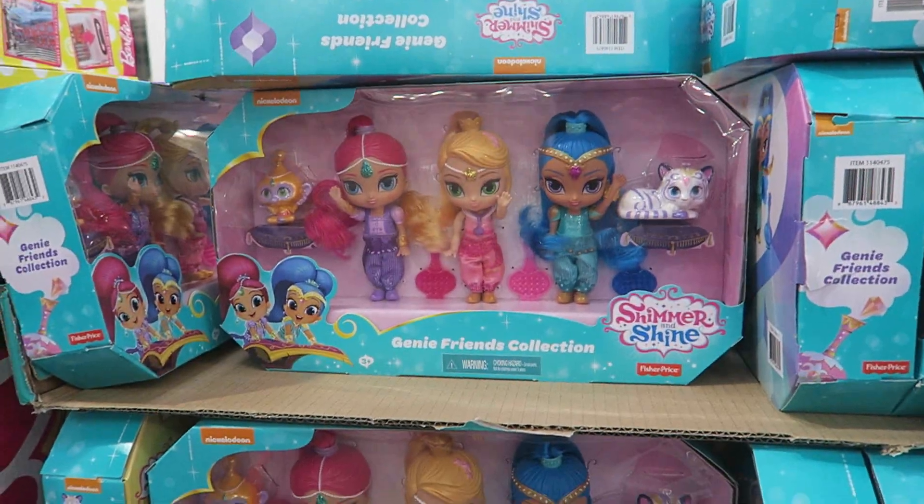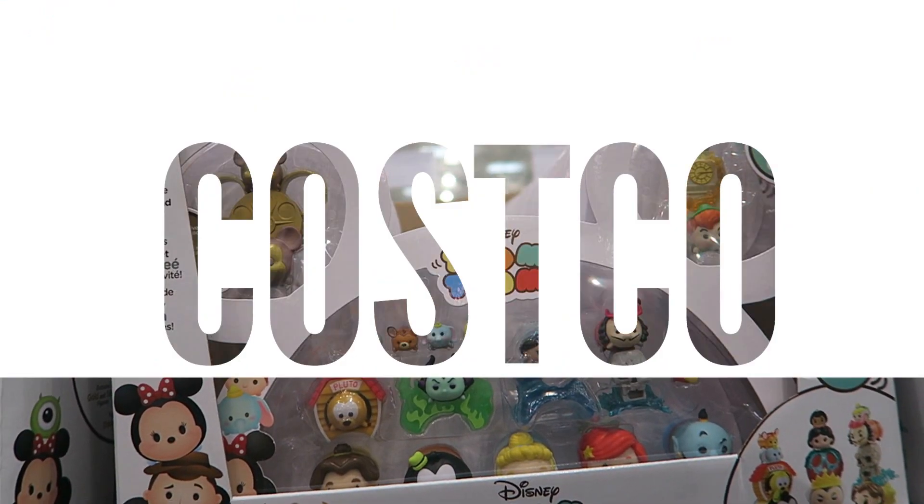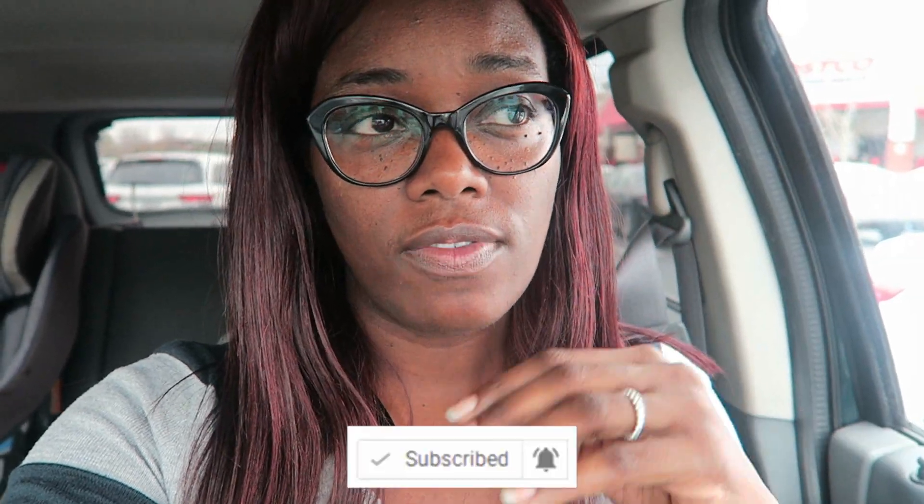It's Costco toy time! I'm really excited about this. I'm solo, although one of my girlfriends is going to meet me here and help me film. I don't have the girls with me and hubby's working, so I'm going to go ahead in and see what Costco has to offer.